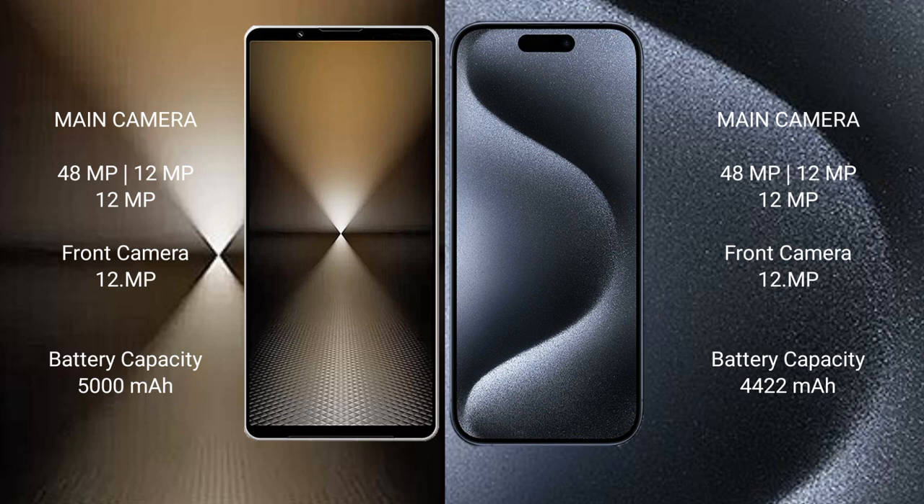Sony Xperia 1 Mark 6 has a 5000mAh battery with 30W fast charging support. iPhone 15 Pro Max has a 4441mAh battery with 30W fast charging support.